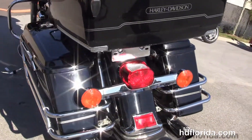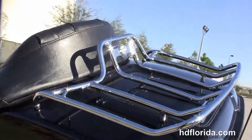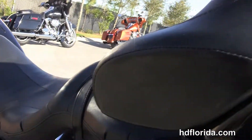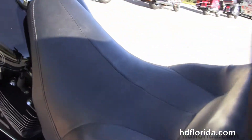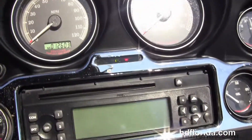Around those saddlebags we've got the chrome saddlebag guards, the King Tour Pack up top with the additional premium chrome luggage rack, the additional chrome grab handles around the Tour Pack, a two-up seat, and a 5-gallon tank with chrome and black tank trim.